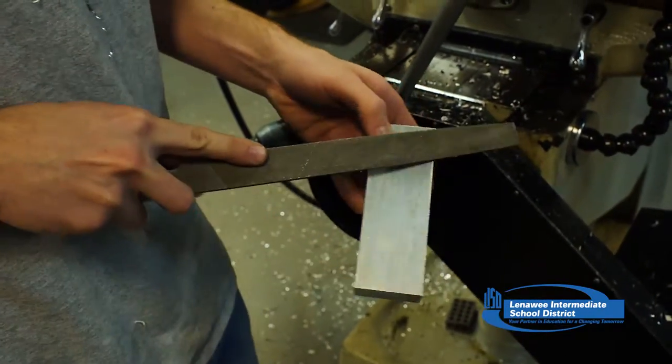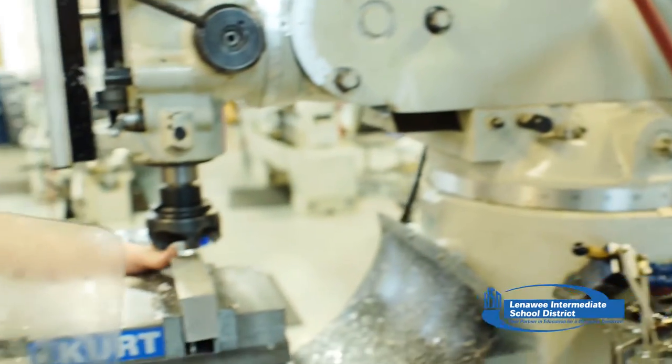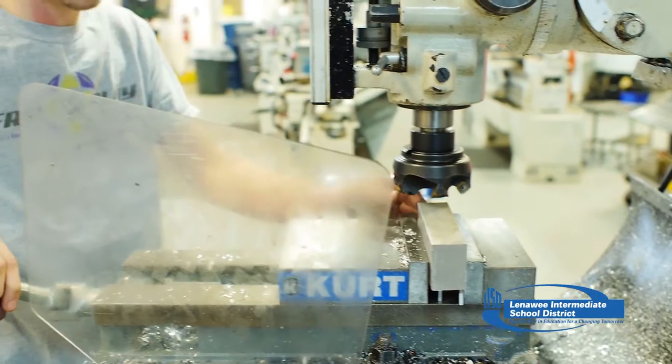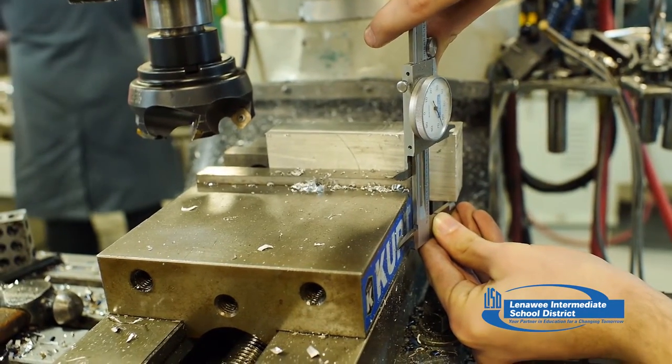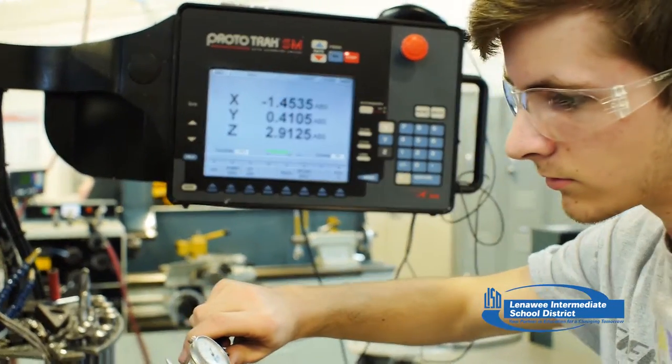Unlike residential and building construction where you build a house to a sixteenth of an inch, we have to design and build things sometimes to five ten-thousandths of an inch. That's three zeros and a number in front of a decimal point.